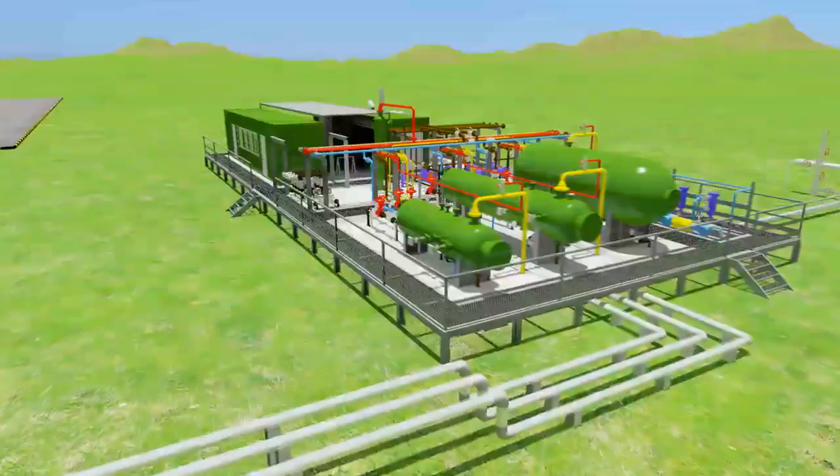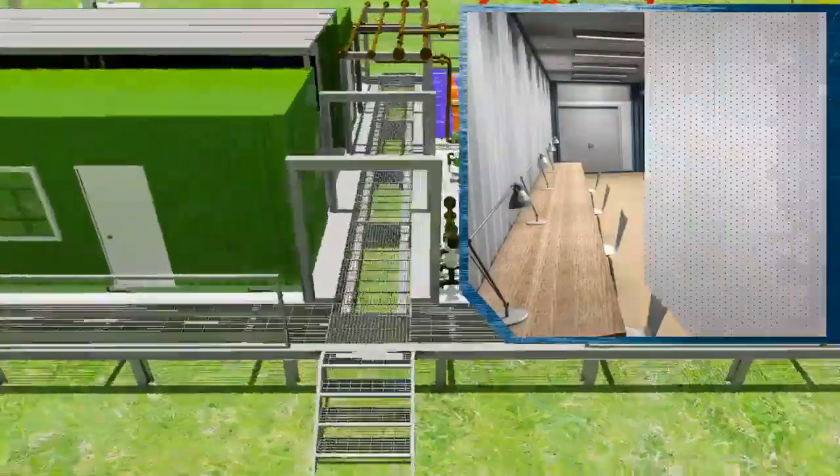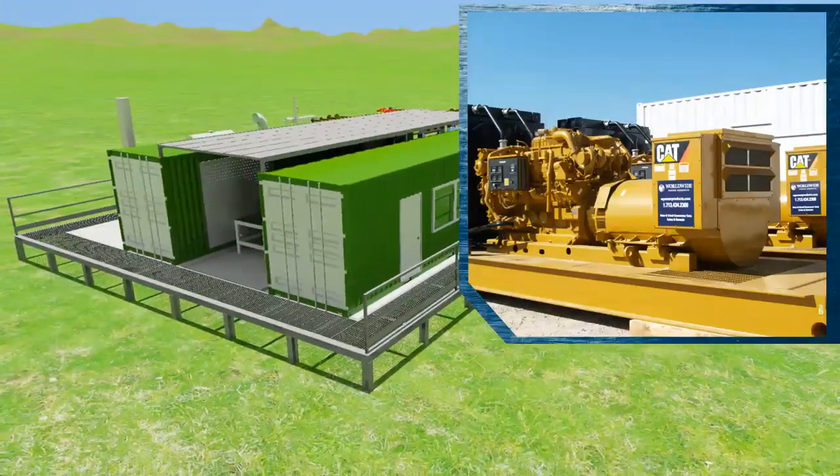Each EPF installation also comes with utilities such as offices, workshops, laboratories and generators to enable localized staff operations.